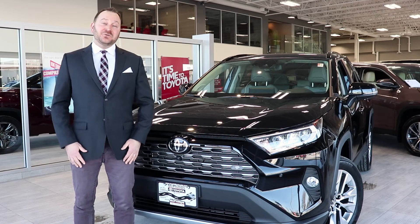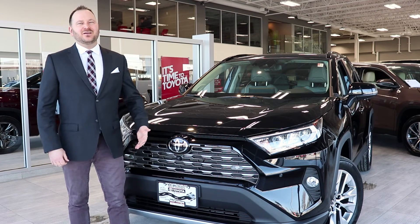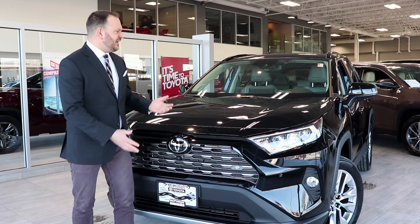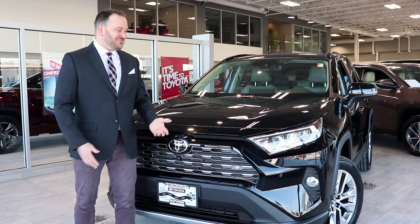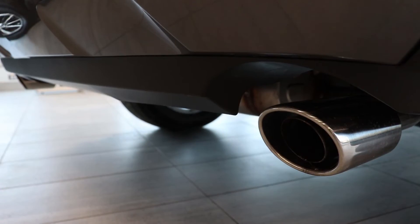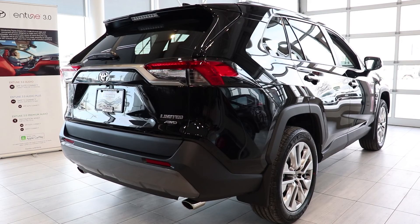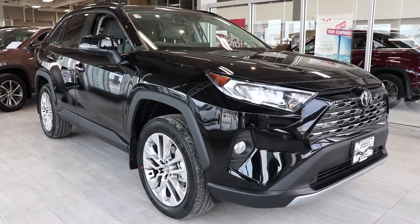This thing is gorgeous. The LED lights front and back are standard, as is the dual exhaust, which adds that sporty, robust look that truly separates us from the other SUVs in the marketplace.